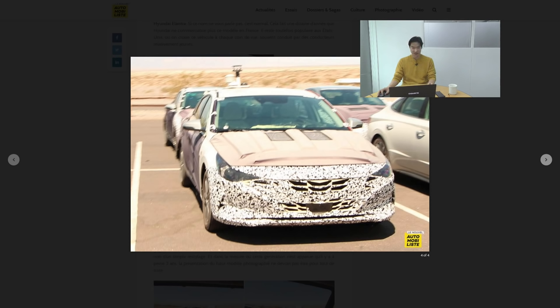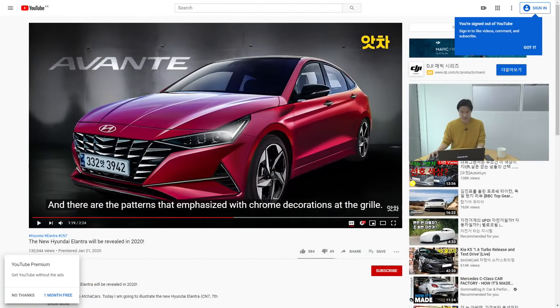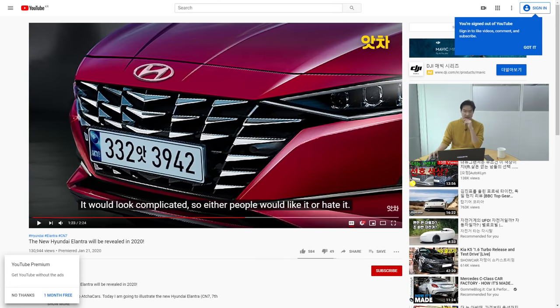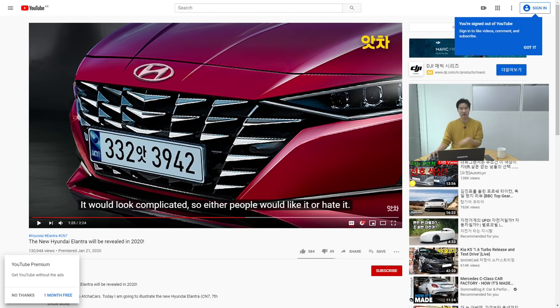I also wanted to share one more — it's actually a Korean YouTube channel called Acha. I tried to look for Clue CRU but they don't have it yet, though I usually get help from them. Acha also released a rendering image, so do let me know what you think about it. I left a link in the description — please do go support the Acha channel as well.